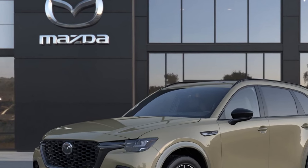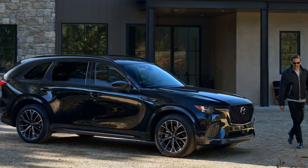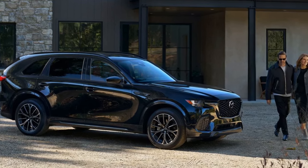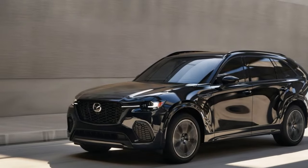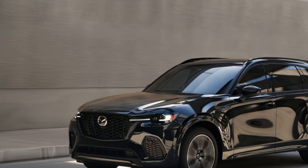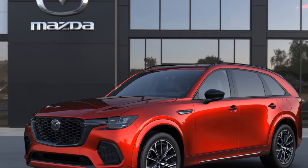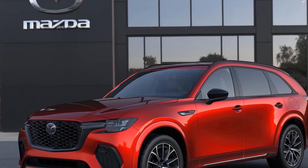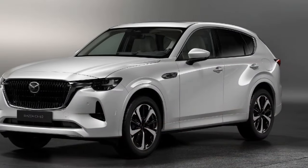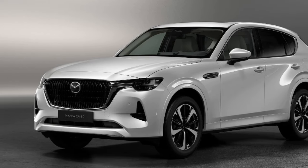For those planning to tow with the CX-70, the PHEV is rated for 3,500 pounds, while the Turbo and Turbo S versions can tow up to 5,000 pounds when equipped with the Mazda tow package. This package, costing between $700 and $900, is essential for activating the tow mode, which includes a useful bird's-eye camera view for hitching and can enhance the coupling between the front and rear axles based on speed and load for improved stability on the road.